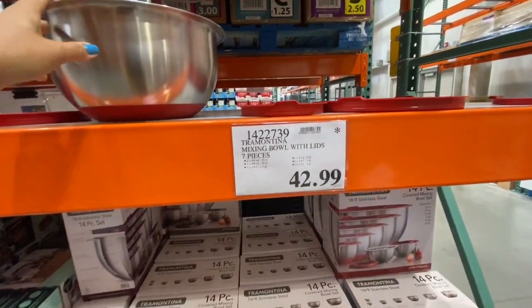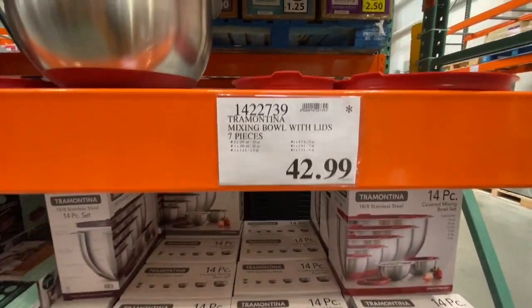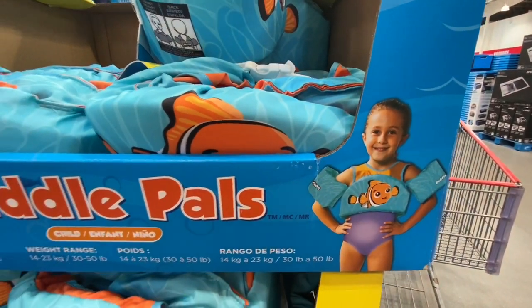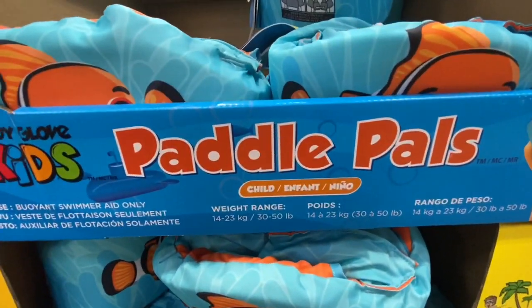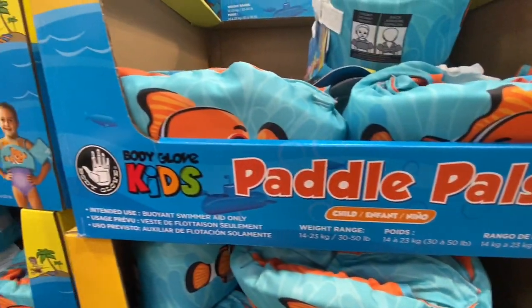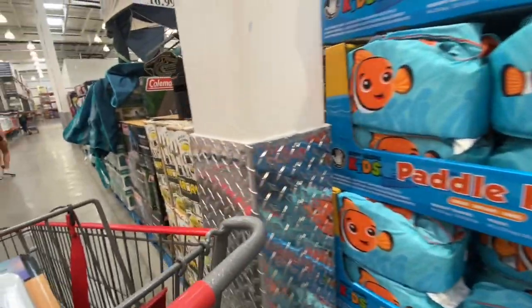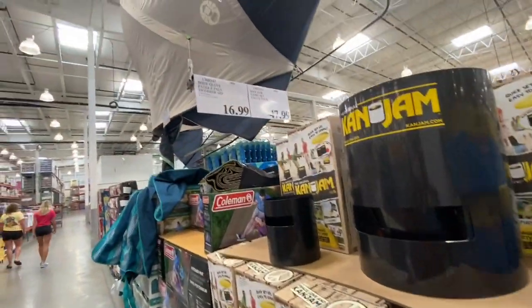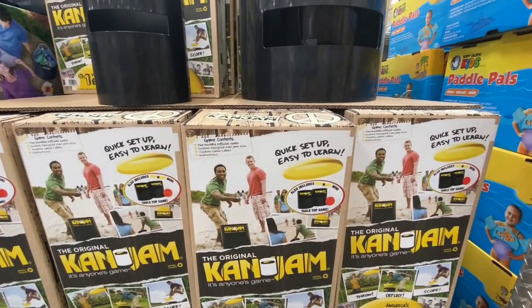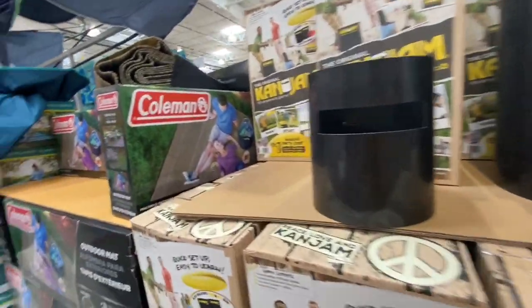So you get seven bowls and seven lids. Paddle pads for little ones with a weight range of 14 to 23 kg were 16.99 in one print option.